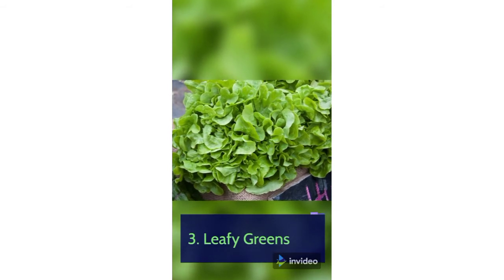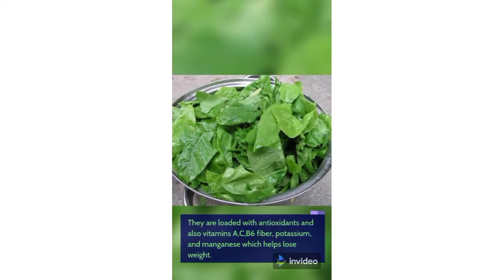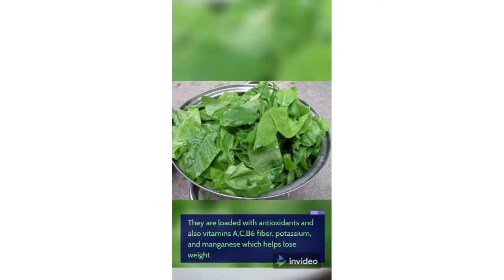3. Leafy Greens. They are loaded with antioxidants and also vitamins A, C, B6, fiber, potassium, and manganese, which helps lose weight.